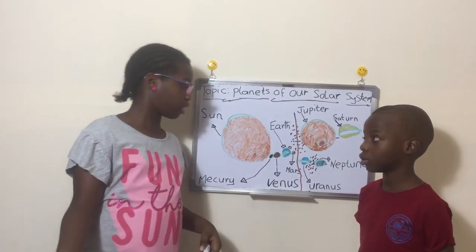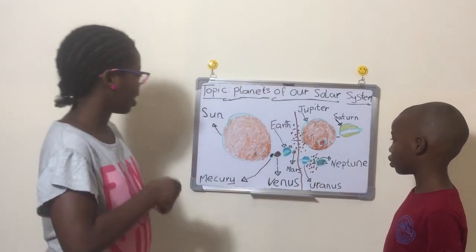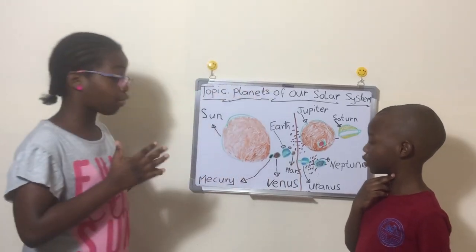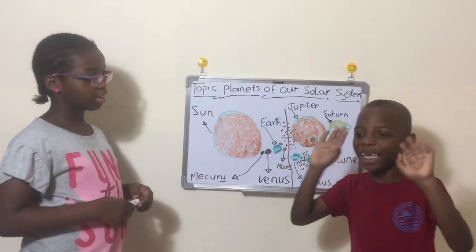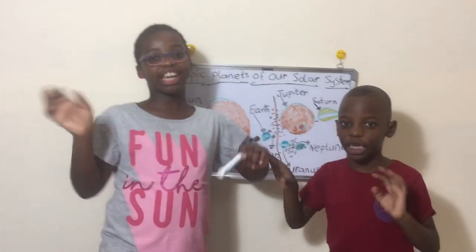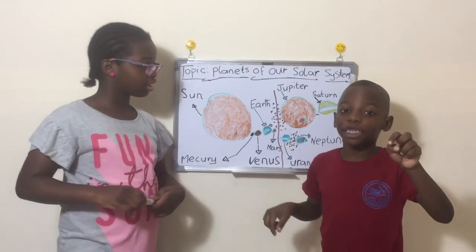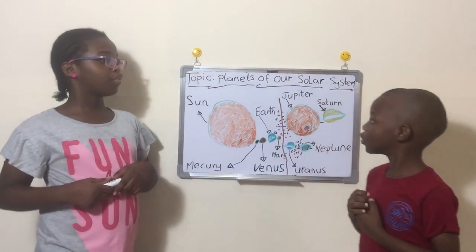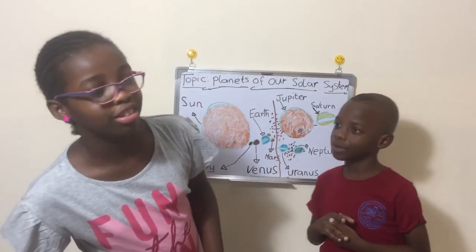But we will be talking about each of these planets in one of our series on the planets of our solar system. Bye guys, and have a happy day! Watch more of our videos, ring that notification bell, hit that subscribe button, and comment below if you think Pluto should be included again. Bye guys!